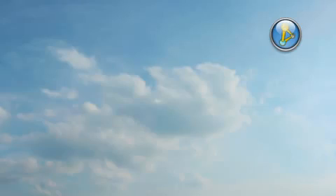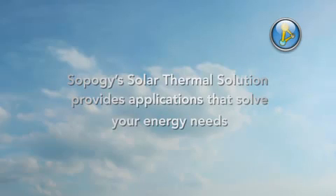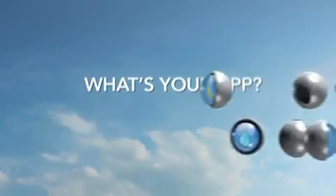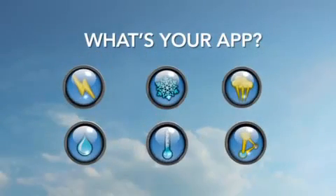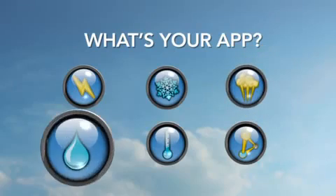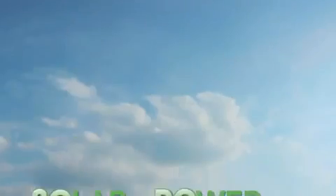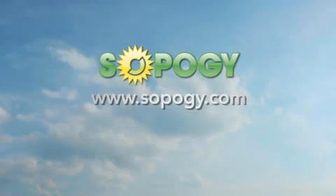As you can see, SOPAG's solar thermal solution provides applications that solve your energy needs. So what's your app? Whether it's power, air conditioning, process heat, desalination, refrigeration, or hybrid systems — SOPAG has a solar thermal solution for you. Please visit us at SOPAG.com or contact a SOPAG solution center near you to identify the right application for your energy needs.